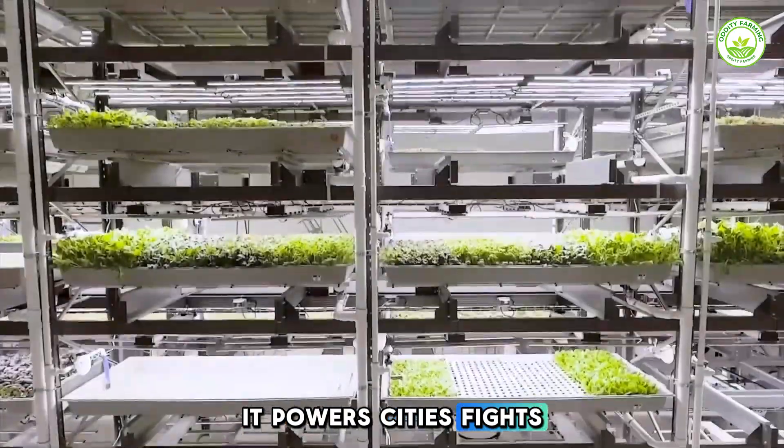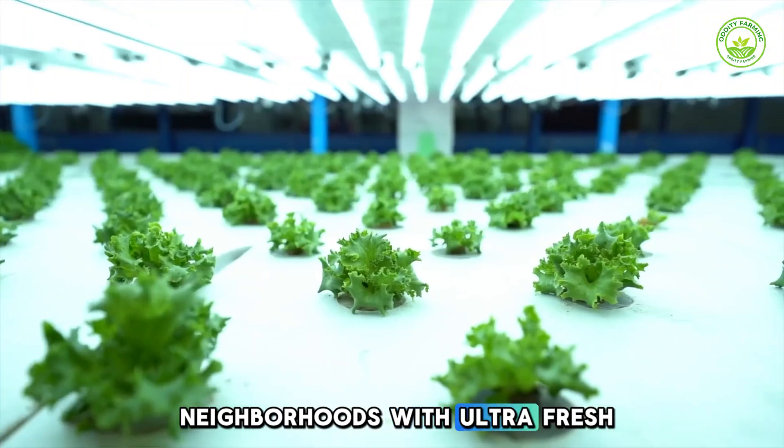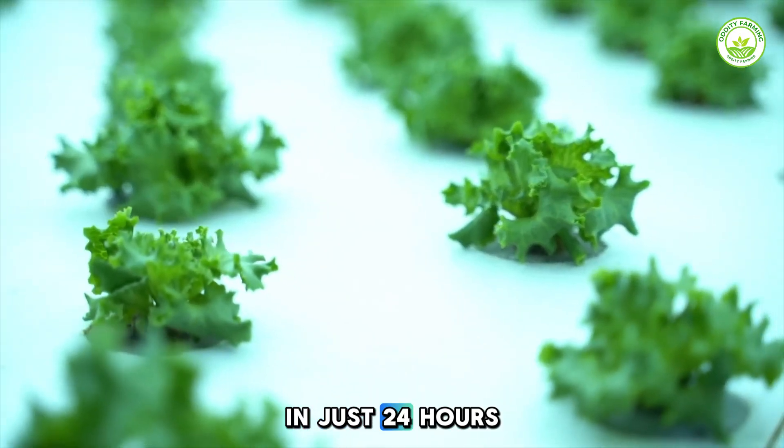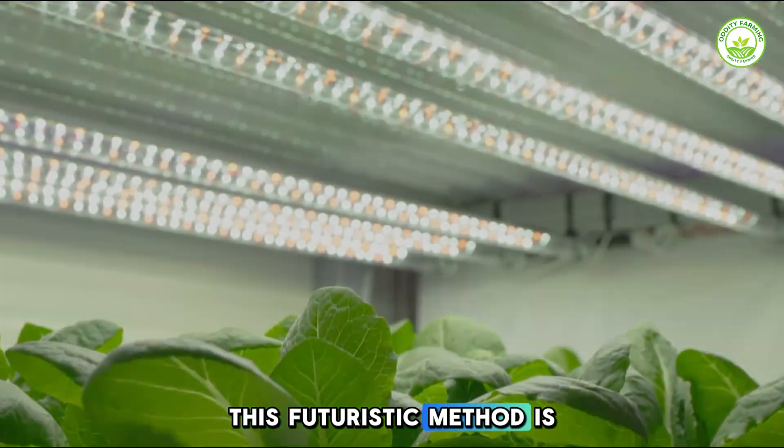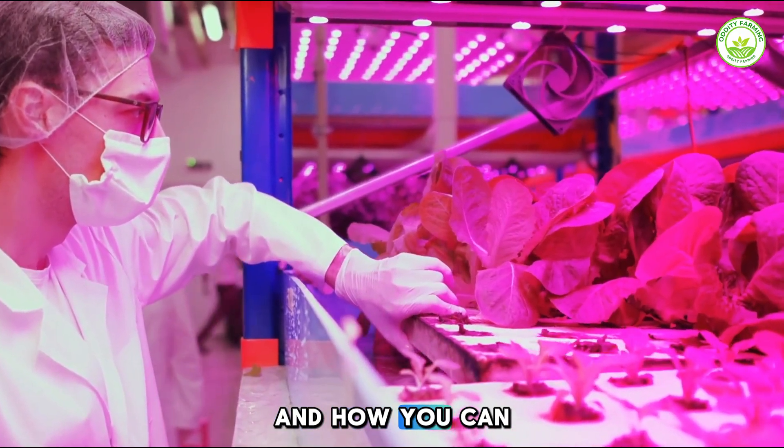It powers cities, fights climate change, and feeds food-insecure neighborhoods with ultra-fresh greens in just 24 hours. Stick around — I'll show you how this futuristic method is already solving real problems today and how you can be part of it.